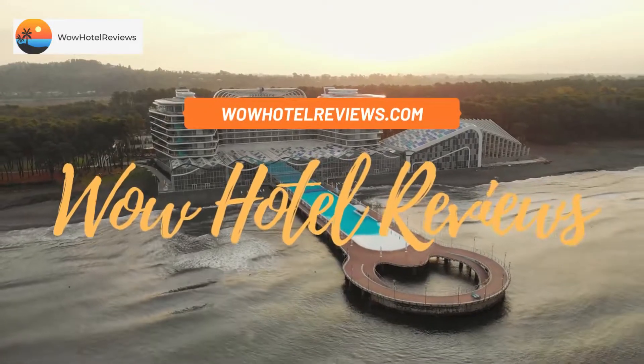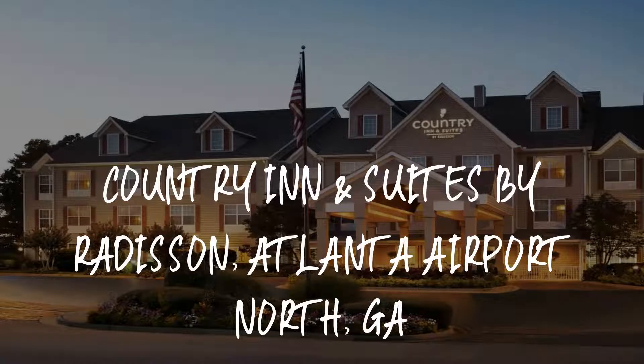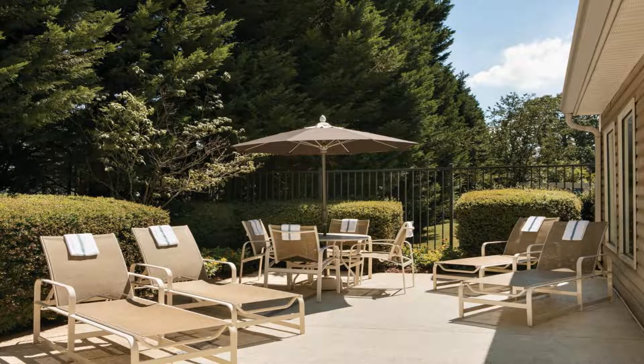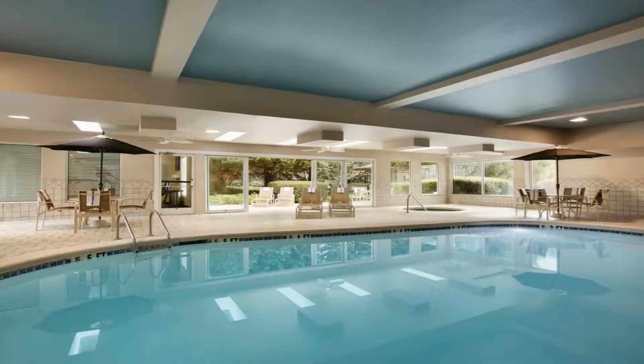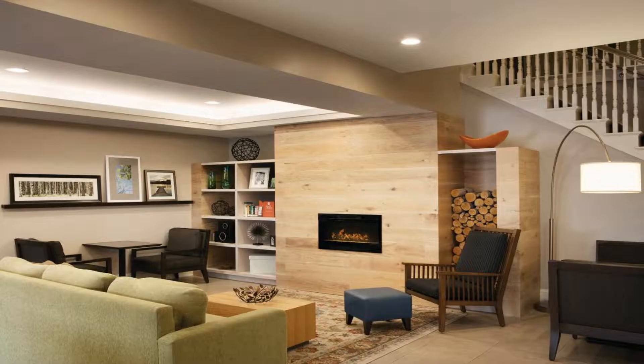Hello guys, welcome to Wow Hotel Reviews. Today I am reviewing Country Inn and Suites by Radisson Atlanta Airport North GA — it's a three-star hotel. Please use our Booking.com link in the description to book the hotel and get special pricing. Some of the most popular facilities are a swimming pool, free parking, free Wi-Fi, airport shuttle, free family rooms.